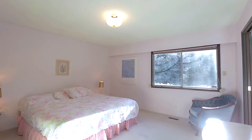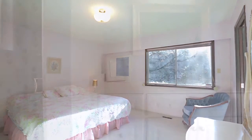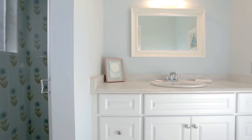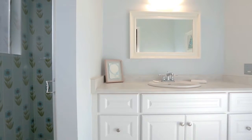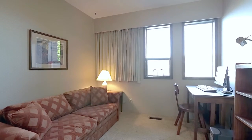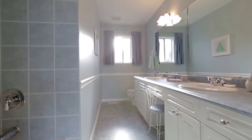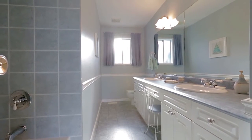Back inside, at the end of the hallway, is your master bedroom, which enjoys the added convenience of its own ensuite bathroom with glass shower. Two more bedrooms on this floor provide more space for the growing family, a home office or flex room, and overnight guests. There is also a full bathroom off of the hallway, with a double vanity.